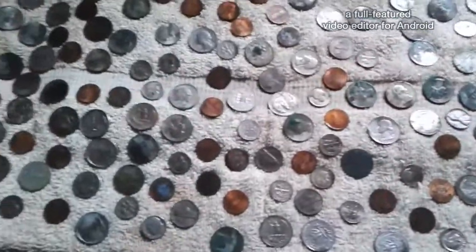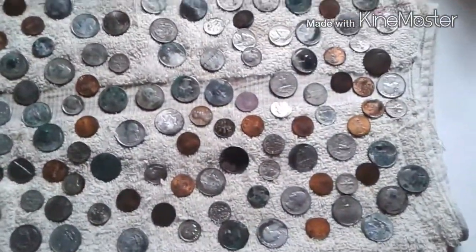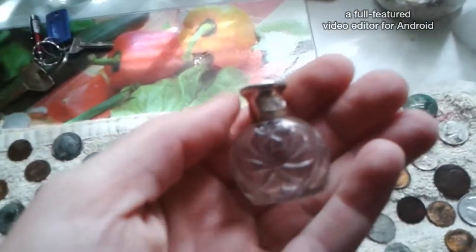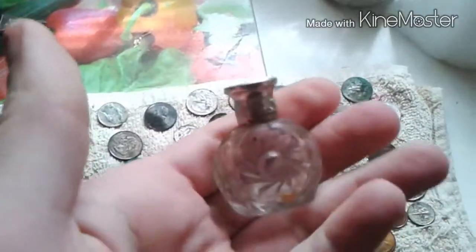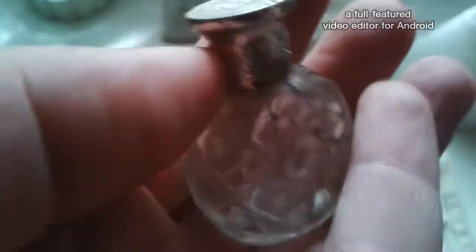It was makeup, rolling papers, a couple lighters, and change. There was a roll of quarters, so there's at least $10 here. I'm going to try to get a final count. And then there's this little perfume bottle — it's kind of cute. I think it's a makeup bottle. I like it. It's cute. I'm keeping it.